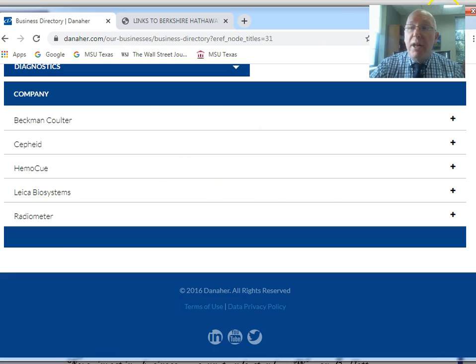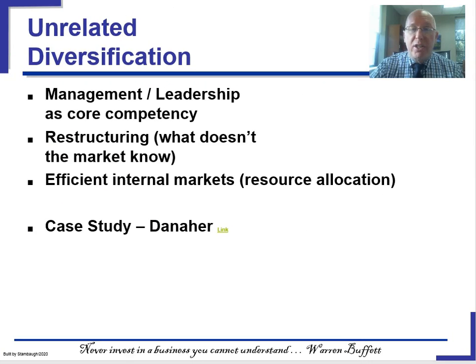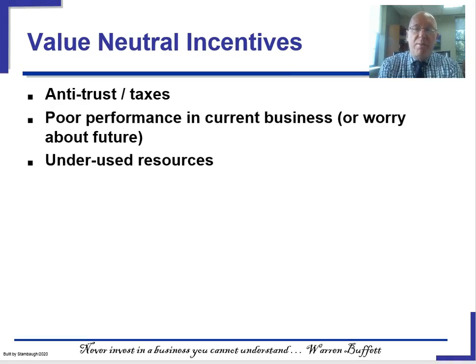Even though everybody says unrelated diversification is out, Danaher has been extremely successful. The new CEO brought in to save GE — Larry Kulp — was the former CEO of Danaher. He made so much money he retired in his early 50s, was recruited to GE's board, and they turned to him when GE needed saving. The textbook discusses how antitrust laws and taxation historically drove companies toward high diversification, and how changes to those laws removed many of those incentives in the United States.